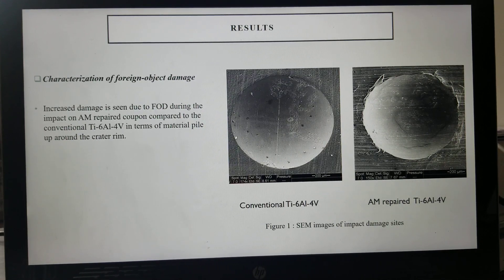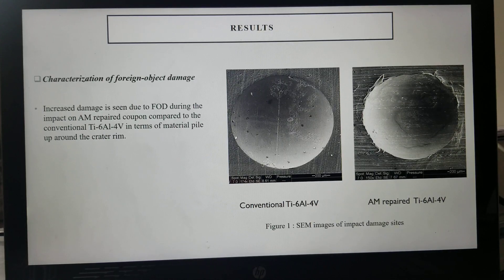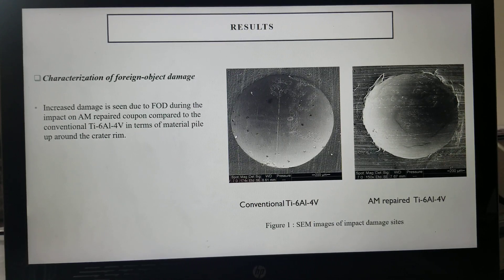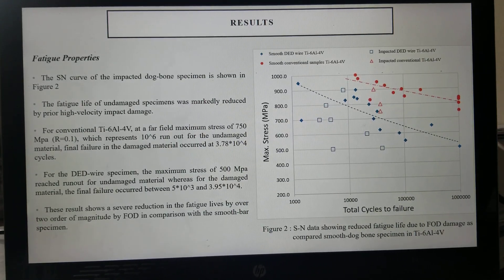The SEM images of the impact side show increased damage due to FOD during the impact on the AM repair coupon compared to the conventional Ti6-4, in terms of material pile-up around the crater rim.